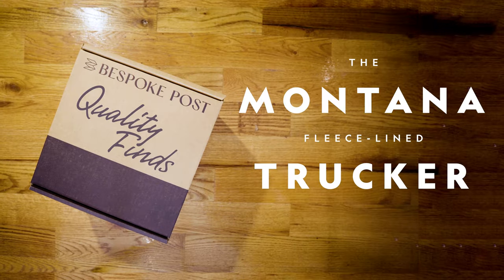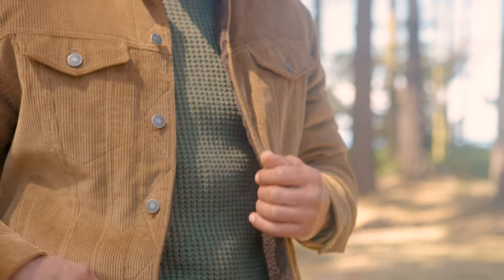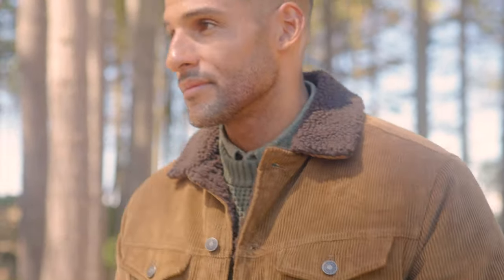This is honestly the sort of thing that can fit into pretty much anybody's wardrobe. Unless you've got someone who's walking around in a three-piece suit all the time, this is going to work for them. Hey folks, I'm Jonathan Evans. I'm the style director of Esquire, and this is my quality find: the fleece-lined Montana trucker jacket from Esquire and Line of Trade.